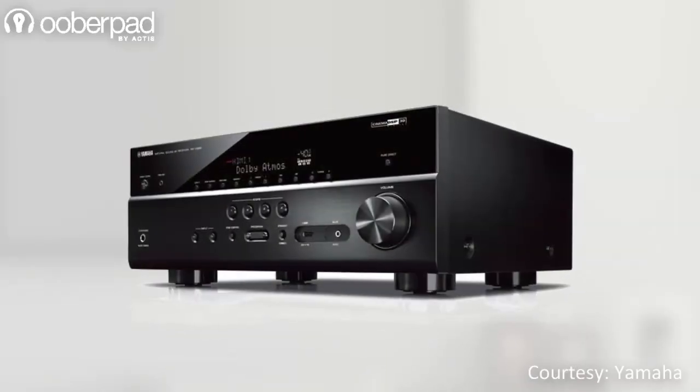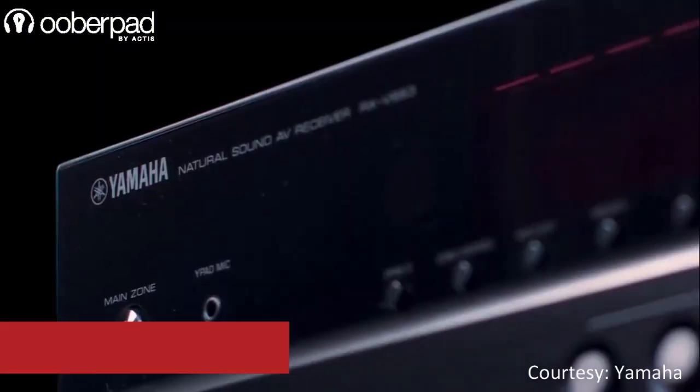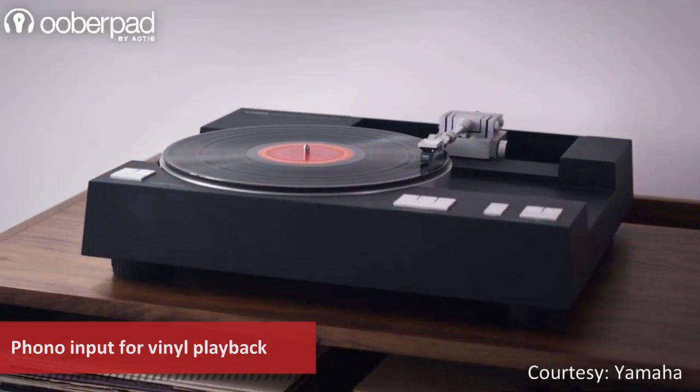With the RX-V685, you can easily enjoy high-resolution audio with playback support for lossless file formats. This AV receiver provides phono input terminals letting you connect a turntable and enjoy music from your vinyl collection.